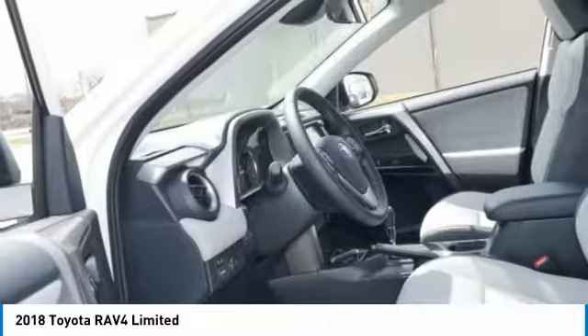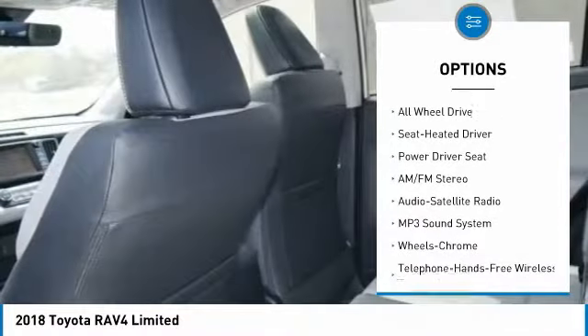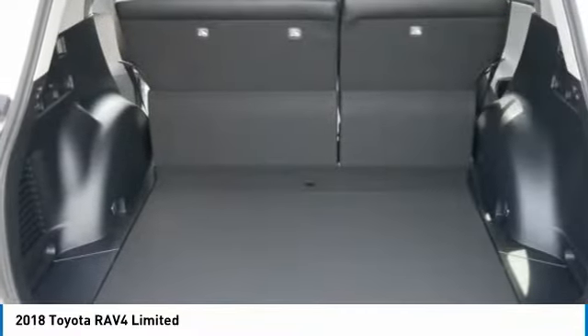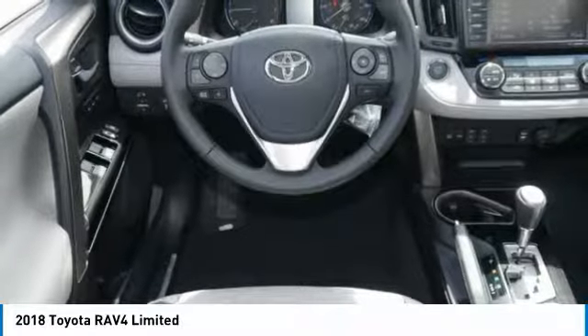Here are some of this vehicle's great options: traction control, navigation system, all-wheel drive, anti-lock braking system, Bluetooth wireless data link for hands-free phone, moonroof, air conditioning, home link garage door opener, power steering, and cruise control.